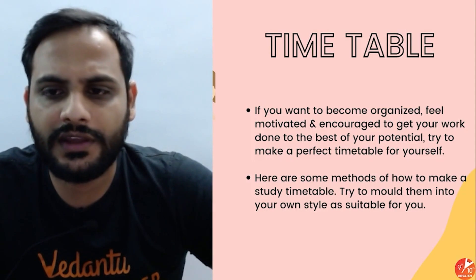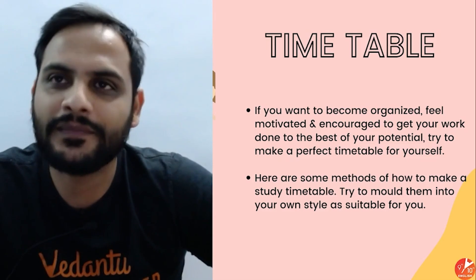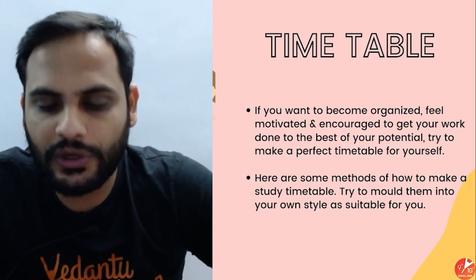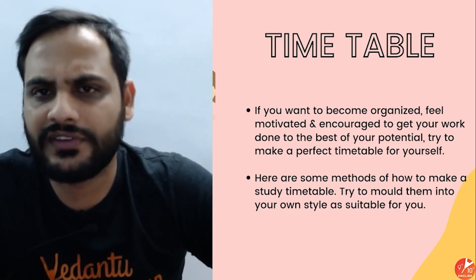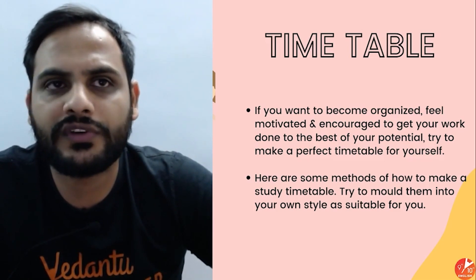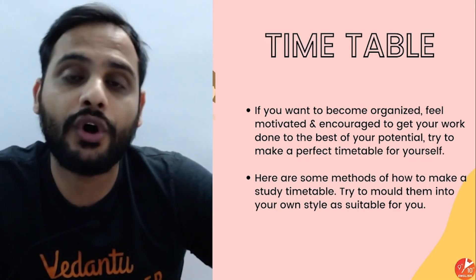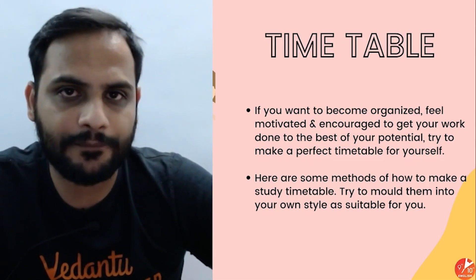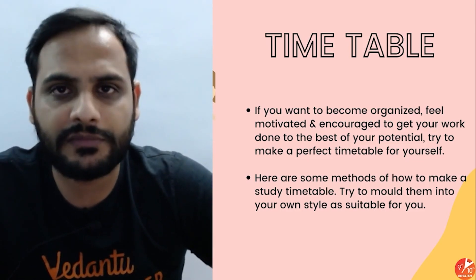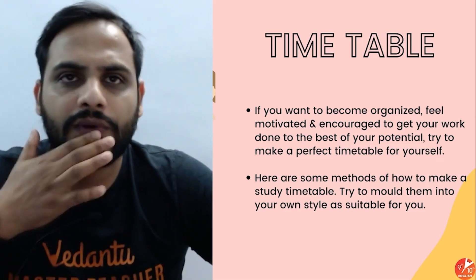Your timetable doesn't have to be rigid like 'wake up at 5:30, do this at 6:30.' The main thing is to fix the number of hours you'll study — whether 4, 5, or 6 hours a day — and accordingly decide whether you want to finish one subject over 3 days before moving on, or study two subjects at a time, one difficult and one easy.